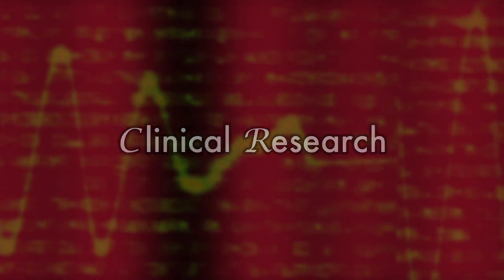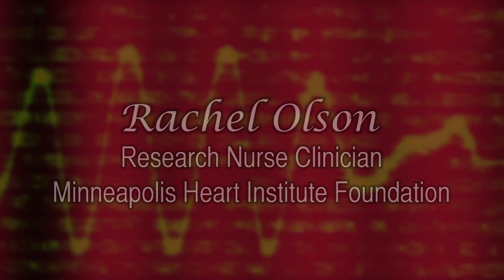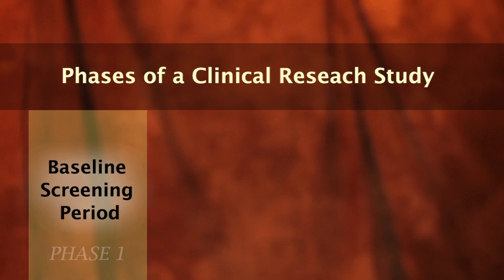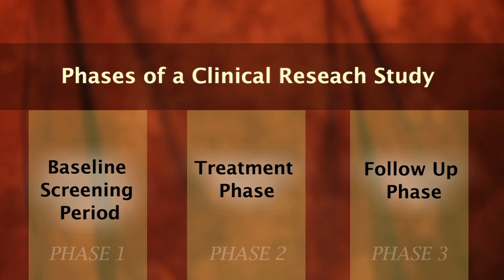Clinical research is done to find out what works and what doesn't work in exploring new therapies to treat illness. Patients who are enrolled in a clinical trial have a baseline screening period in which we're looking at how their health is now, a treatment phase in which we administer the study product or place a device, and the follow-up phase in which we follow the patient to understand the impact of the treatment on the patient's health.